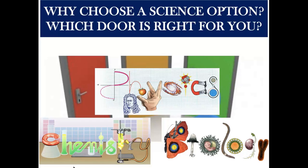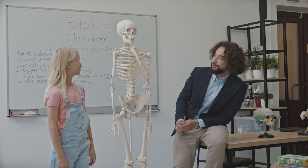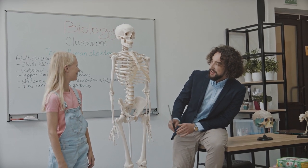You will build on skills you develop throughout Year 9, reflect on knowledge you've already learned, and you'll embed new knowledge.